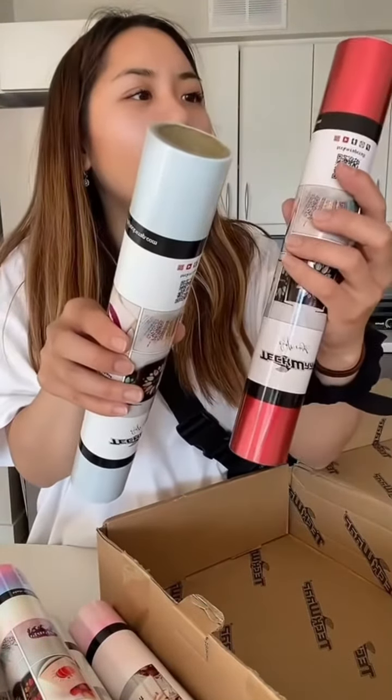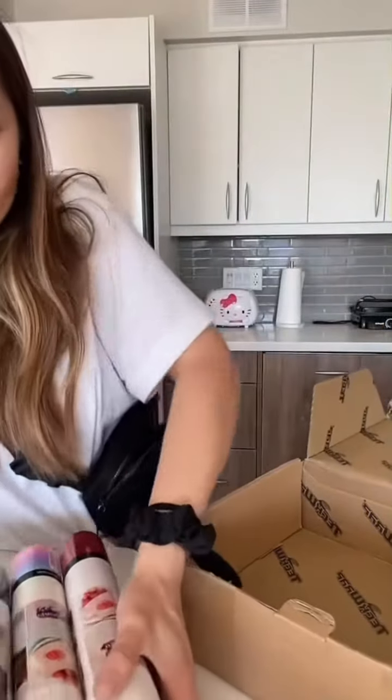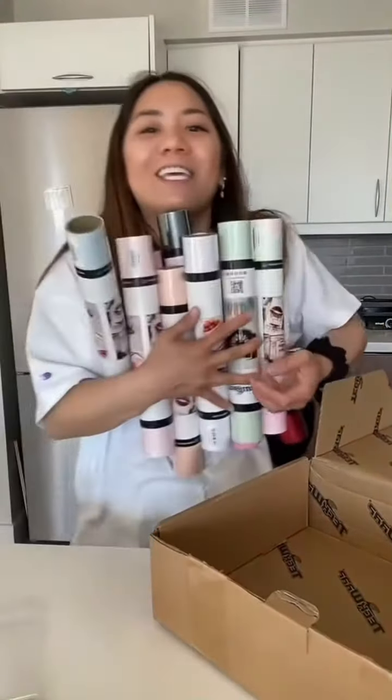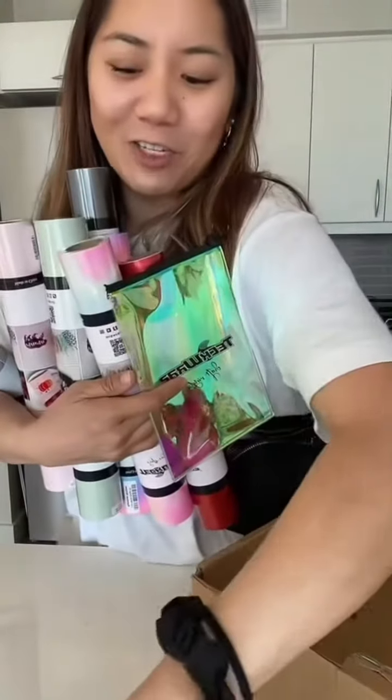And a satin crimson red. So that is everything! Thank you so much TeckWrap Craft for sending me all these crafting supplies.